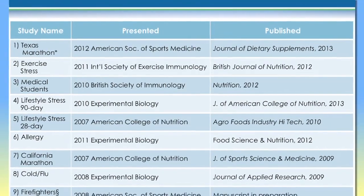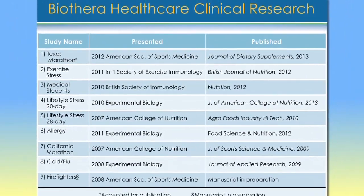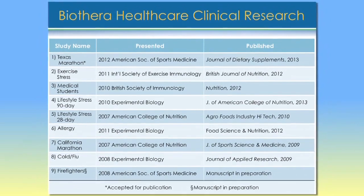Secondly, understanding the composition directs us on how to study this product in clinical research studies. The clinical research studies for Wellmune are published in well-regarded journals — for example, the British Journal of Nutrition and the Journal of the American College of Nutrition. These are respected names. We're not hiding our research in backwater journals; we are publishing in first- or second-tier journals.